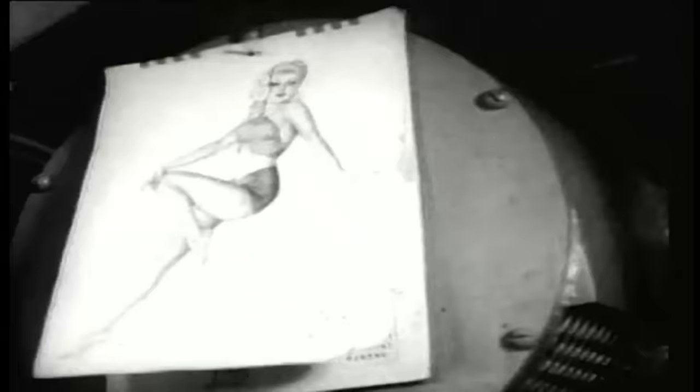To the eastward, the Japanese-held island of Bougainville was about to occupy the attention of American Marines. On November 1st, 1943, they invaded that island in force.